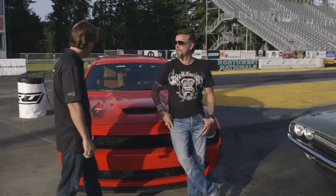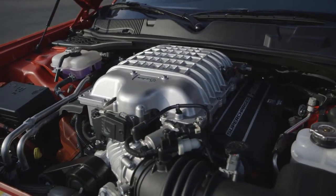Did you see this? I have never even heard of this car. It's a Hellcat — 6.2 liter, supercharged.